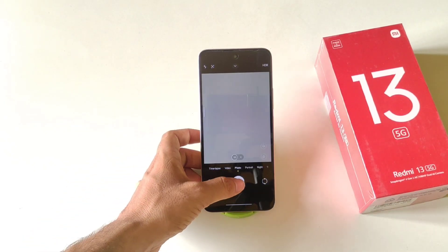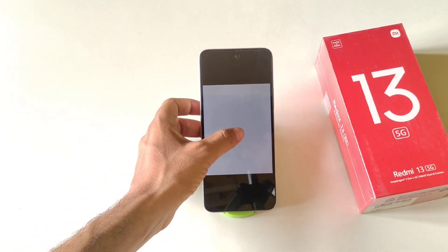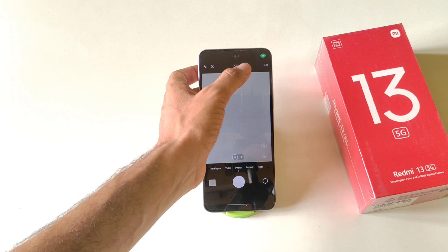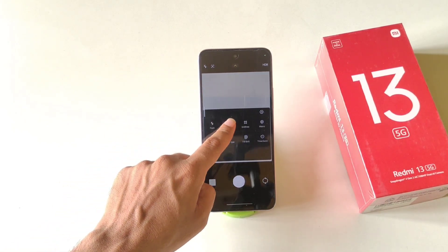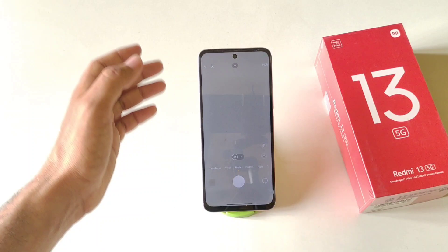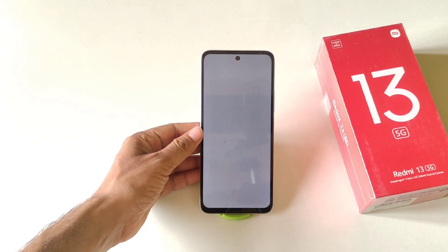When you open the camera app, photos are taken in a rectangular format rather than full screen. To change this, click the small arrow in the camera app and select Aspect Ratio, then choose Full. Now your camera will operate in full screen and photos will also be taken in full screen. That's how you can change the aspect ratio in the camera app.